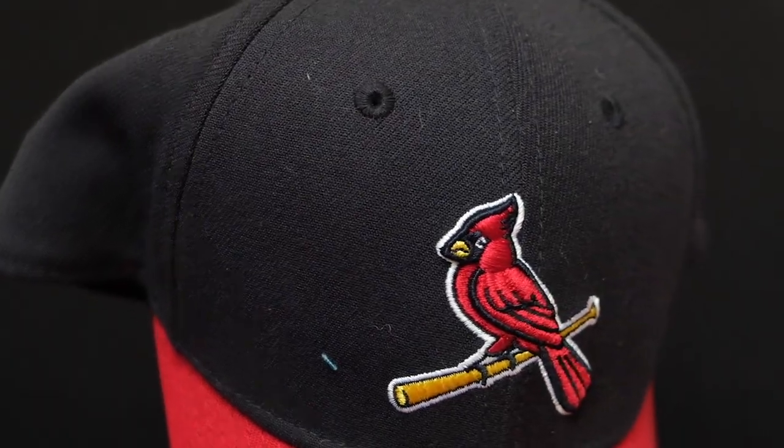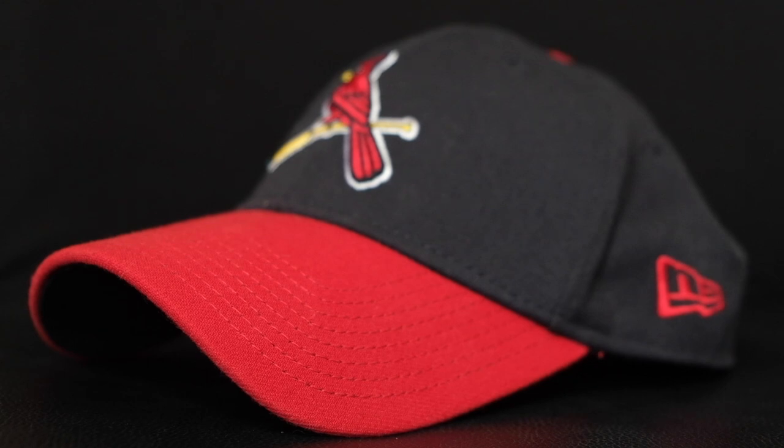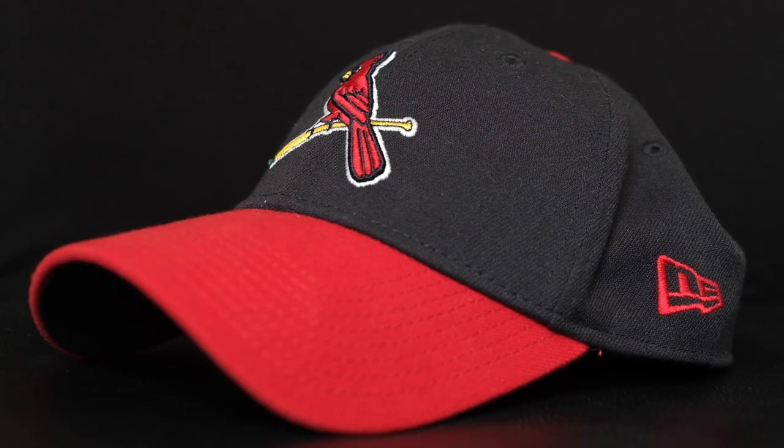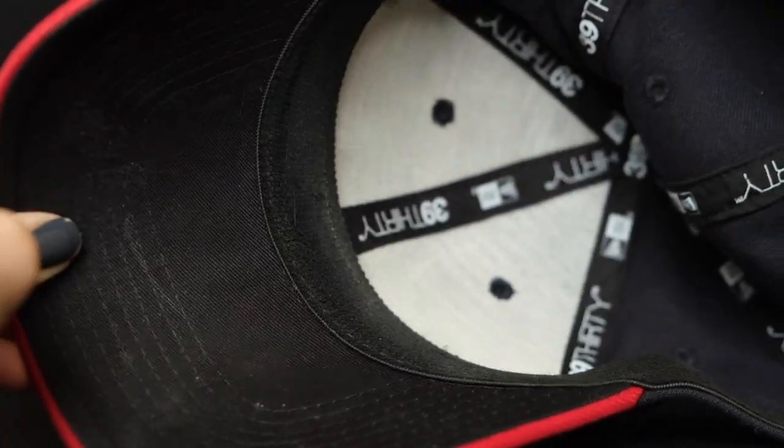Next up is the 3930 — this is a stretch fit cap as well. This one I like the fit of much better. It's a small/medium and fits me much better than the seven and a quarter. Ladies, I have a lot of hair and sometimes I have to size up just so it doesn't fit uncomfortably. But this is a sharp-looking hat — the two-tone with the red bill, the navy blue, and the traditional Cardinals logo on the front, with the Cardinals script on the back. Both New Era caps are great hats, however not my favorites.